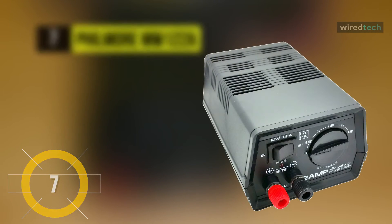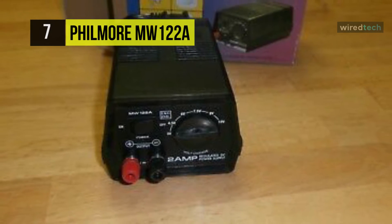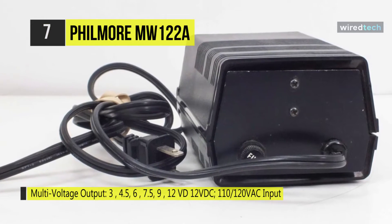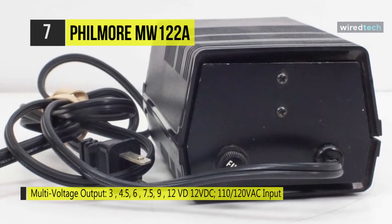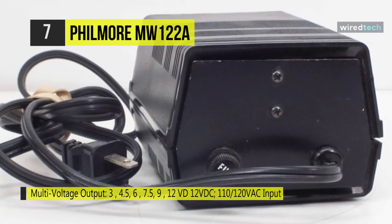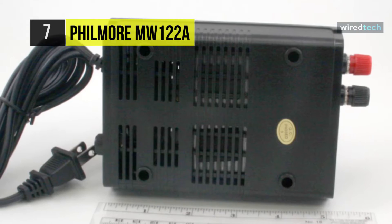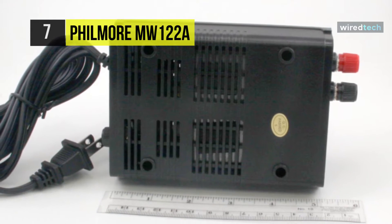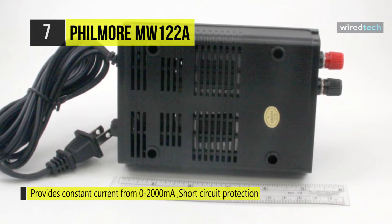Fillmore MW-122A. We are starting our list with the Fillmore MW-122A multi-voltage regulated DC power supply. This compact-sized regulated power supply is ideal for all devices drawing up to two amps. It is fully regulated to assure that a constant, accurate DC power is delivered to different kinds of electronics and electrical appliances.